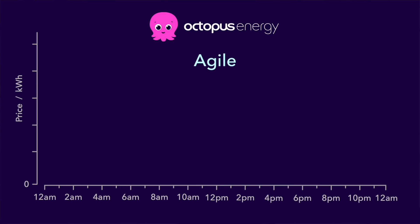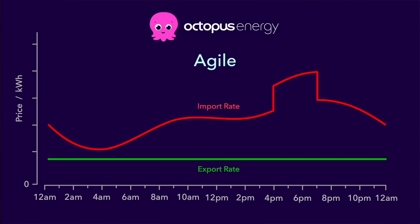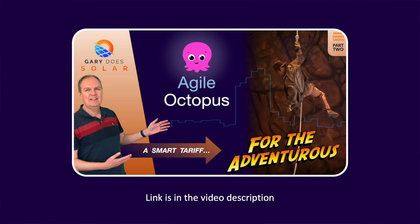We can see the effect of this duck curve in the UK by examining import and export rates of a popular smart tariff called Agile, offered by Octopus Energy. With this tariff the import rate changes every 30 minutes throughout the day — historically slightly cheaper in the early morning, increasing around breakfast time and then peaking in the early evening. A peak time premium is applied between 4pm and 7pm to encourage customers to avoid importing during that period. The tariff also includes two export rate options: a fixed rate currently paying 15p per kilowatt hour regardless of time of day, and a variable rate which mirrors the import rate profile with a peak-hours premium that benefits the customer. If you want to know more about the Agile tariff, I've made a video covering it in detail — link is in the description.